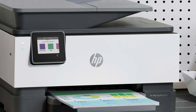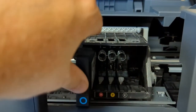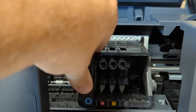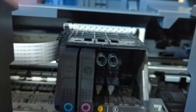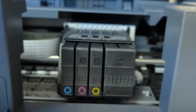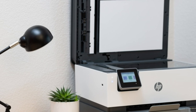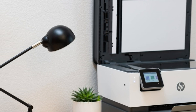A standout feature is the HP Plus offering, which enhances your printing capabilities and security. HP Plus requires an HP account and only works with original HP ink, ensuring consistent quality prints. It includes a six-month free subscription to HP's Instant Ink delivery service, helping to keep costs low and convenience high. The printer's compact and appealing build is an aesthetic plus, lending seamlessly into any workspace.